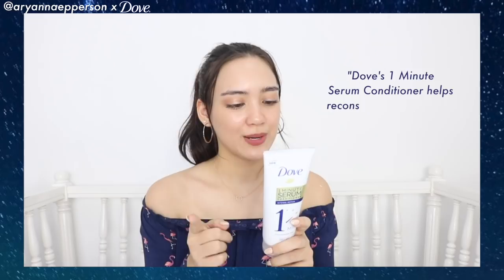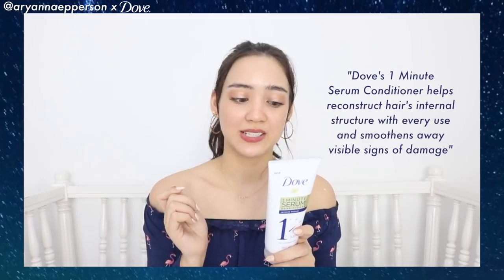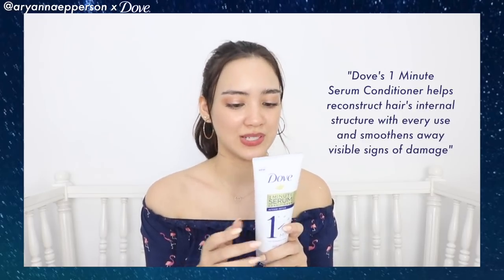Dove's One Minute Serum Conditioner helps reconstruct hair's internal structure with every use and smoothens away visible signs of damage. I think this is so perfect — a lot of you guys know that I'm a one-minute vlogger, especially on Instagram. I love the concept behind this because really the last thing you want to do is wait and shower for so long just to have a hair mask or hair spa.